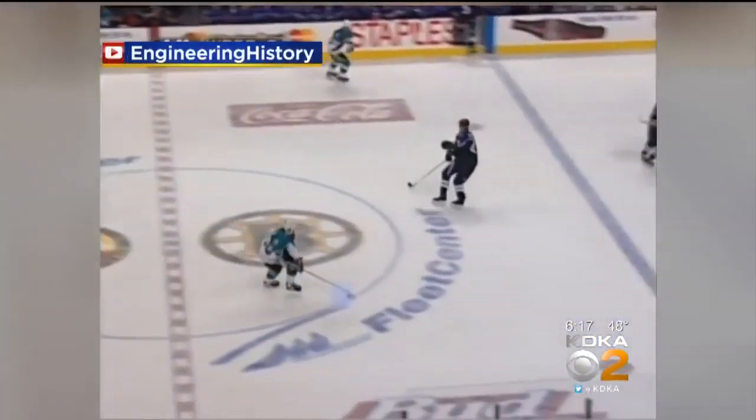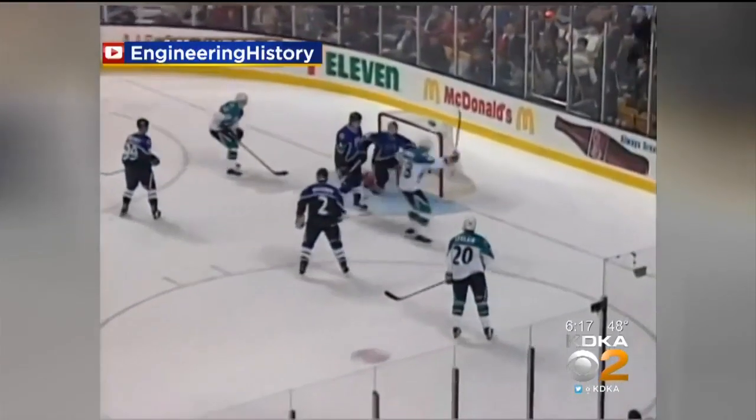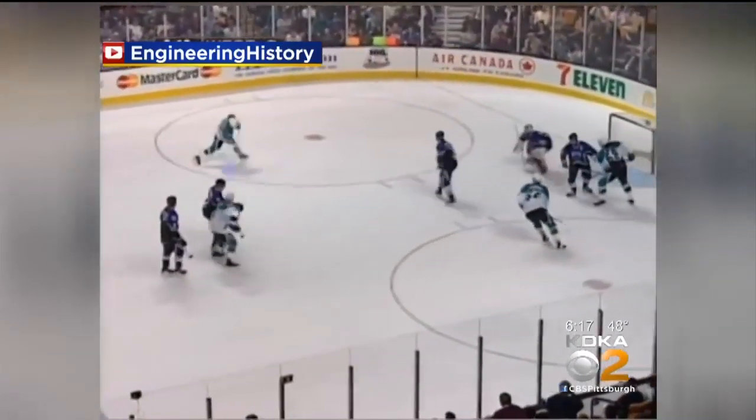Fans who watched hockey in the 1990s may remember the Fox Sports glowing puck. Even though it was not popular with all the fans, the glowing puck was an innovation in NHL broadcasting to help casual fans try to follow the game. Well now, something similar is making its way back to the NHL.